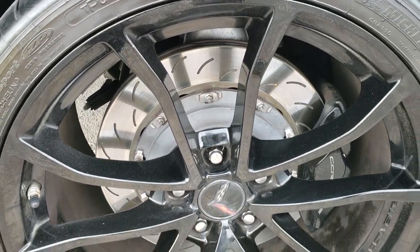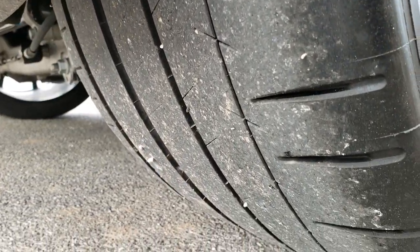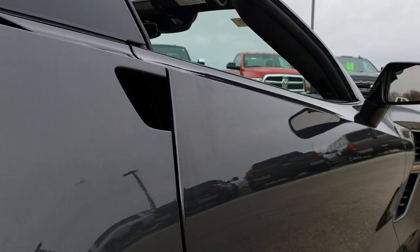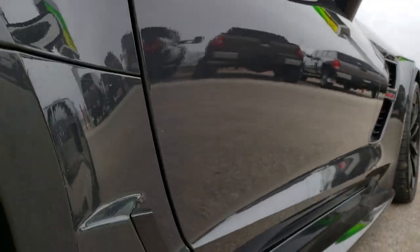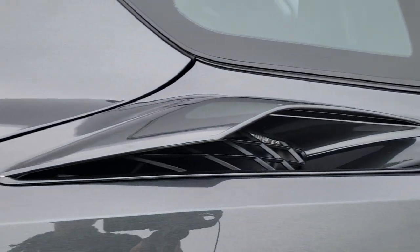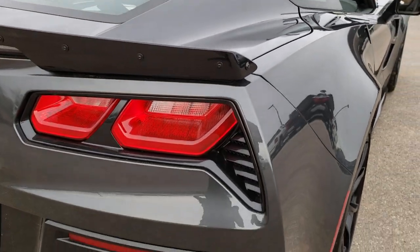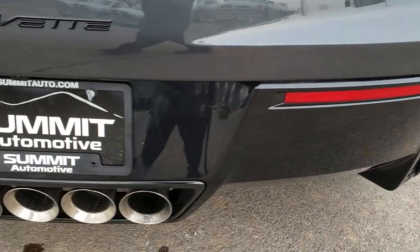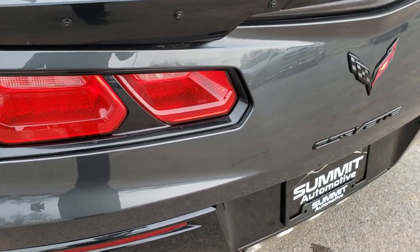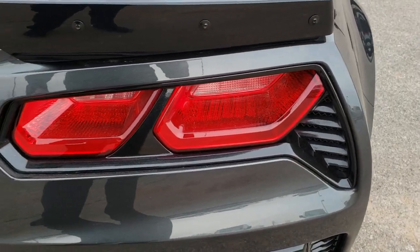Very clean down this side. This back rim is in nice condition as well — no scuffs or scrapes. Back tires have a good amount of tread left. We come around to the back of the vehicle, just as clean as the passenger side. No scuffs or scrapes. Rear deck lid and bumper area are very clean as well.